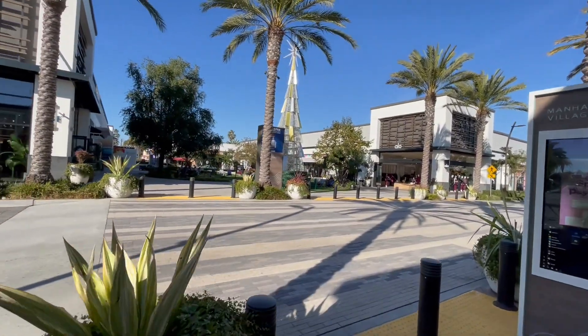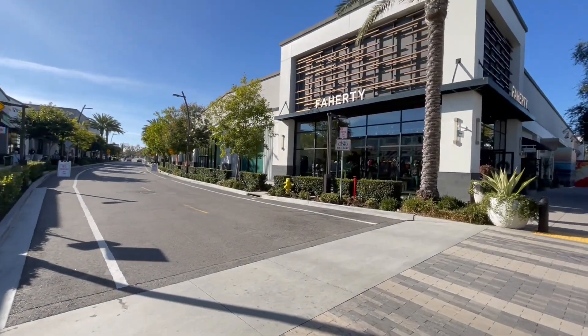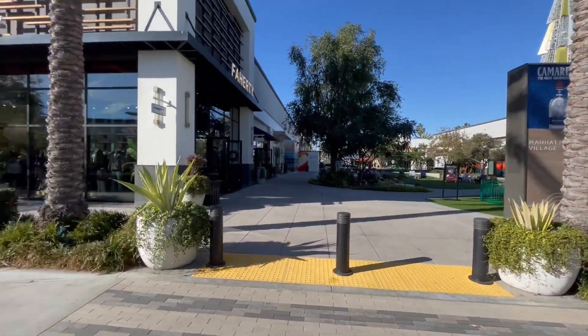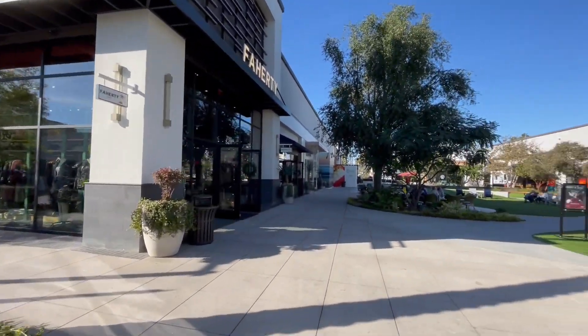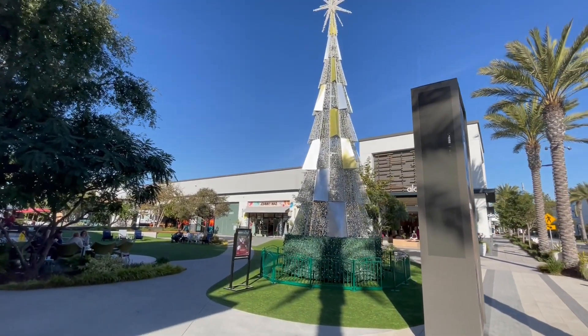Look at the seating area and music throughout the plaza. There is a Target, CVS, and Ralphs on my left. Look at this, and I assume that this tree lights up at night.